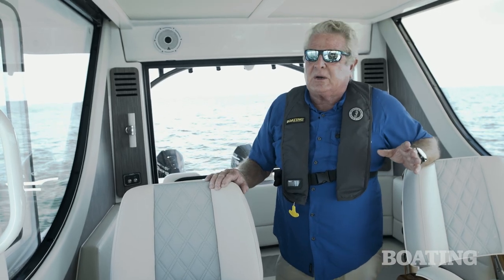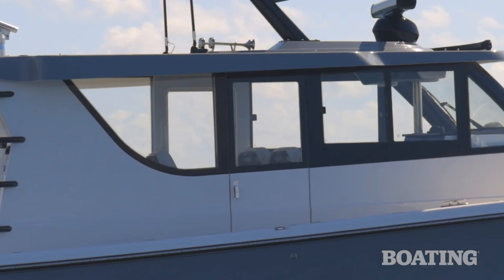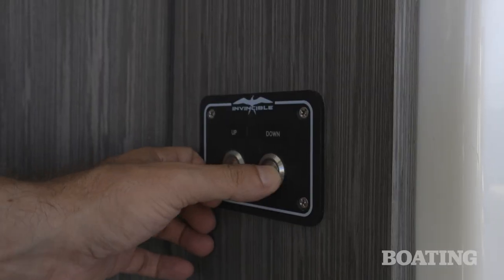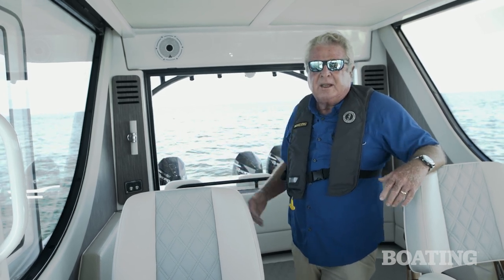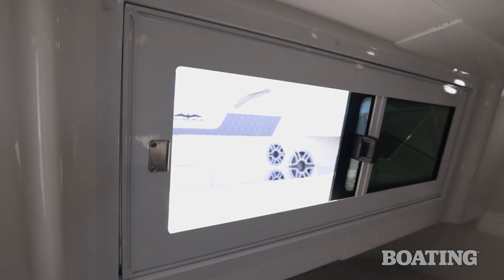On those perfect days when you don't need air conditioning, the entry doors on either side of the pilot house slide open, the windows forward slide open, and there's a power window on the back of the pilot house that I really love. It not only lets in air, it lets the captain communicate with the fishing crew. Even the forward berth has a ventilation window to keep everyone cool.